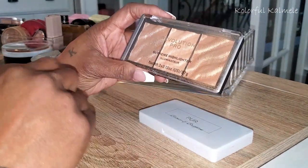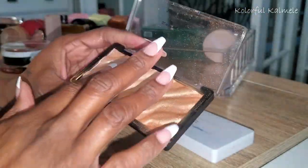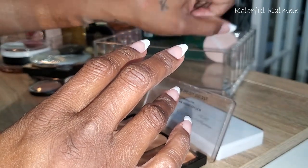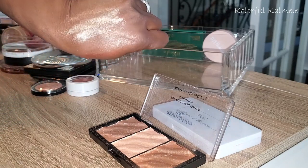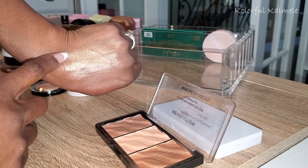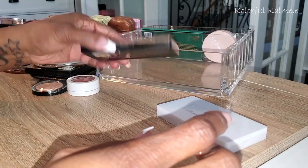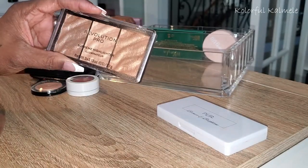I have this Revolution Pro Supreme Highlighter trio in Metal. Let me swatch this out — there's that one, that one, and this one. I keep gravitating to this last one every time I pull it. They're really pretty. This is one that could probably get decluttered though because I have so many other highlighters I'll pull before this one.